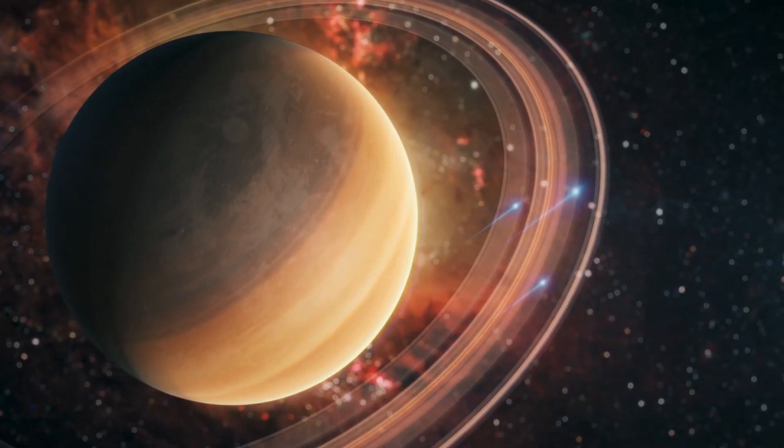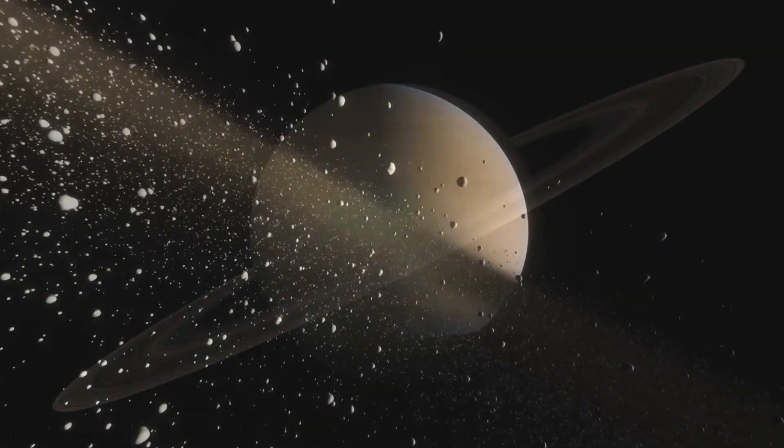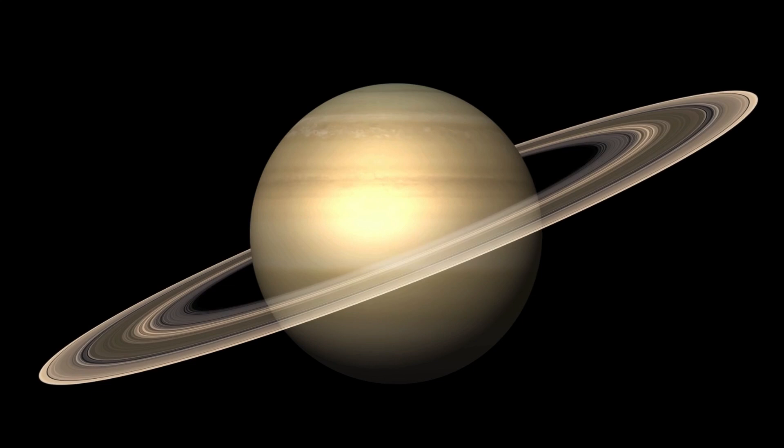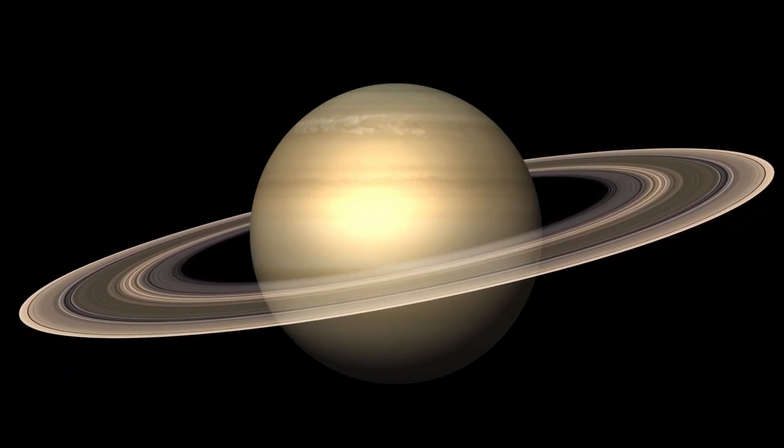Here's Saturn, the planet with the beautiful rings. Saturn's rings are made of ice, rock, and dust, and they look like a giant hula hoop. Saturn is also a gas giant like Jupiter, and it's the second largest planet in our solar system.